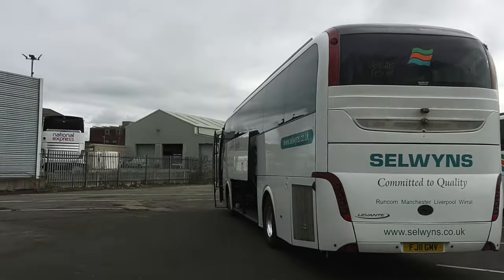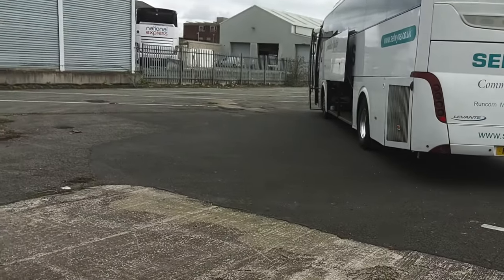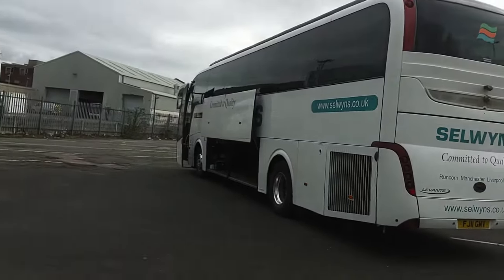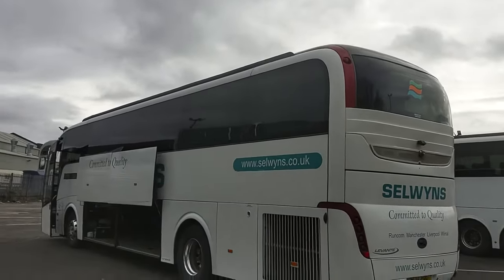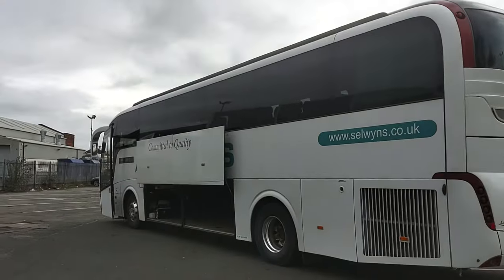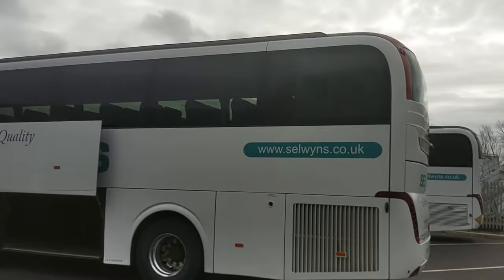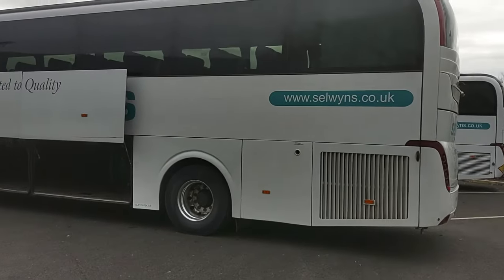Over there you'll see the workshops. I like coming into a yard and seeing hard standing and a concrete workshop, because that says to me the job gets done right. You might argue with me, but especially with National Express operators, who are audited to a very, very high standard, the job has to be right.